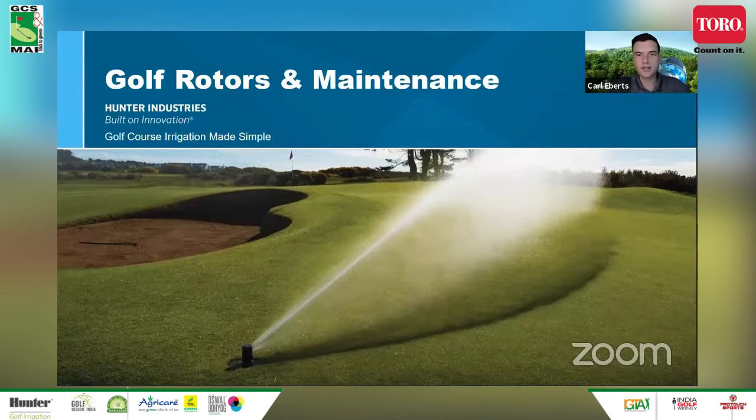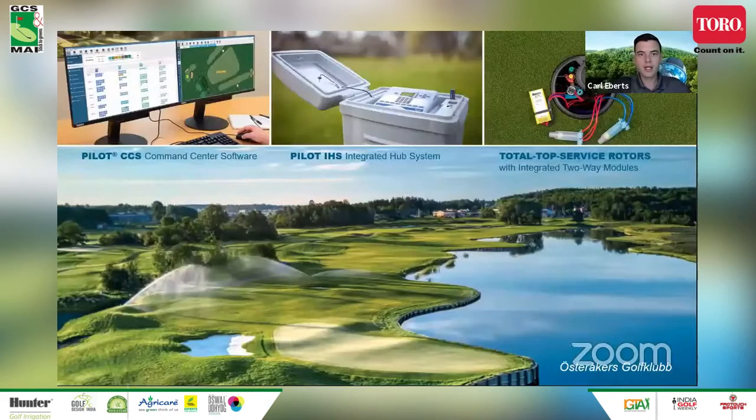That video is a good intro to the history and we'll review our latest product. I'll also cover some of the common routine maintenance best practices for rotors and how our rotors are designed to make this as quick and painless as possible. The modern golf rotor really exists as part of a complete golf irrigation system, so I'll start with some brief context of our system offering.